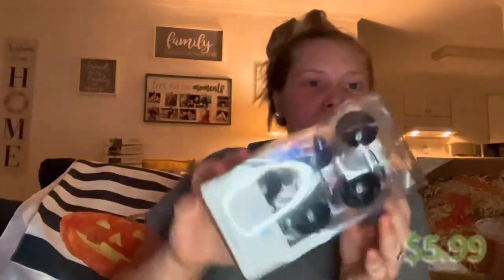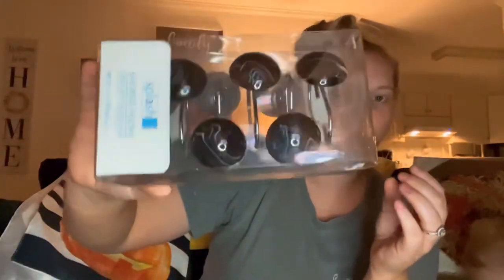We also got some hooks to hang the shower curtain for the boys' bathroom. These were $5.99 and they have a little Halloween theme to them.